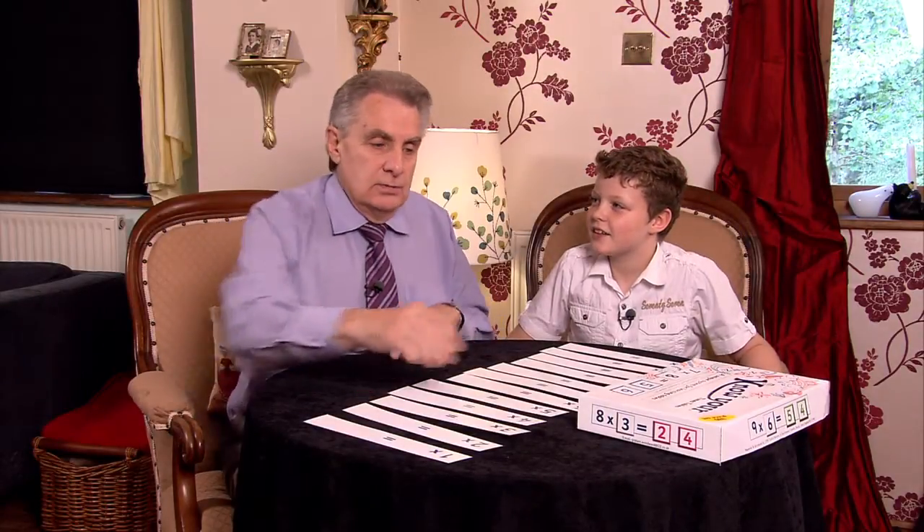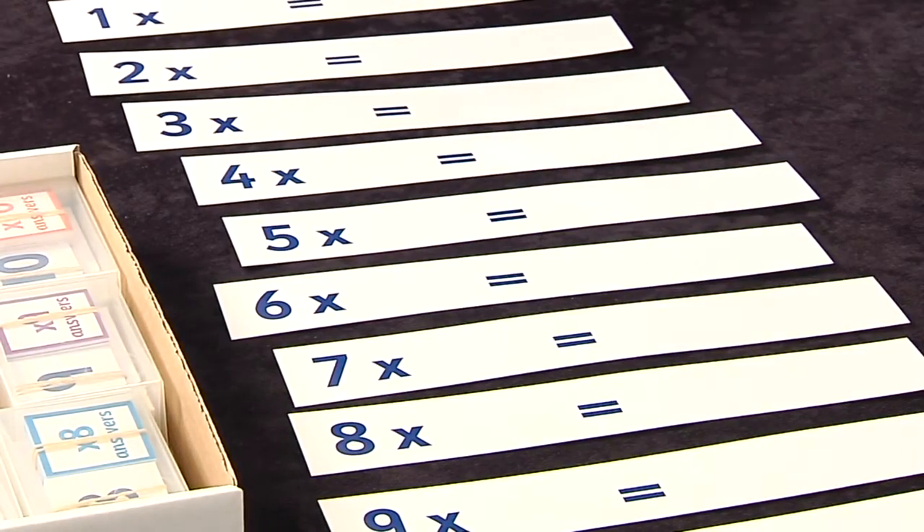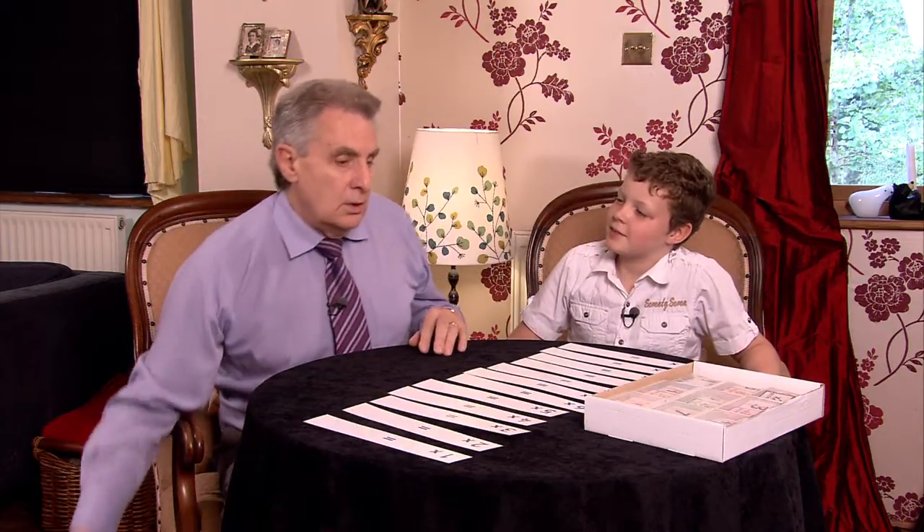Welcome to the world of Know Your Times Table. Today, with Sam, we're going to do the Seven Times Table. Have you done the Seven Times Table at school yet, Sam? No, I haven't. All right, well, we'll have a go.